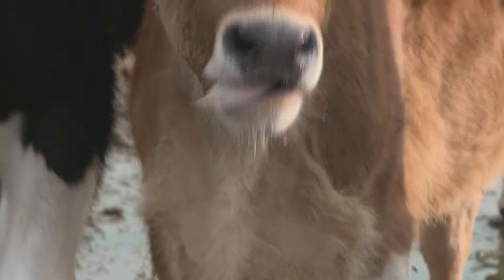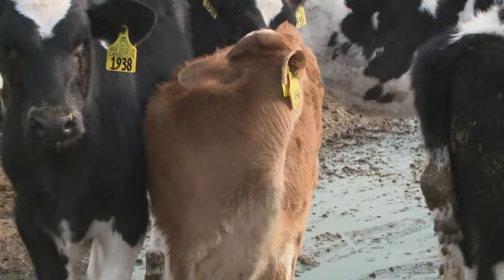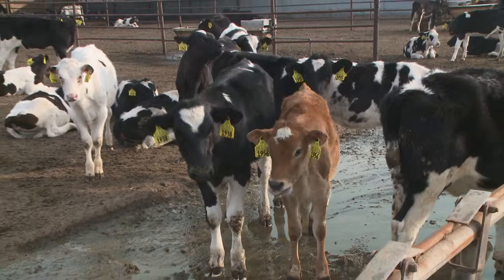Look at the little ticks! Oh, Miley Cyrus. Look at them little ticks. They're so cute. Thank you.